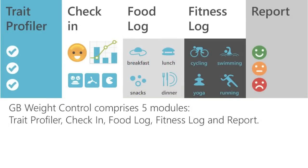GB Weight Control comprises five modules: Trait Profiler, Check-In, Food Log, Fitness Log, and Report.